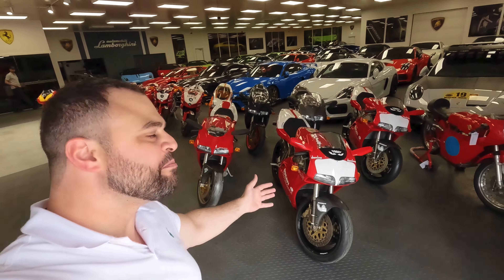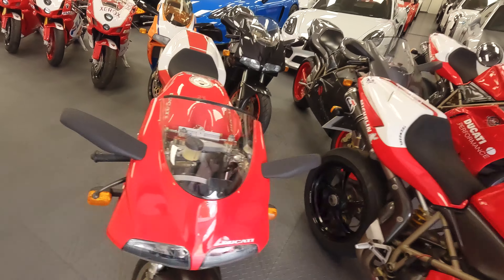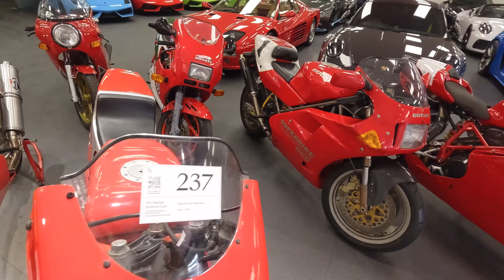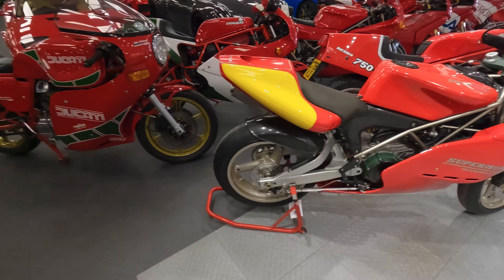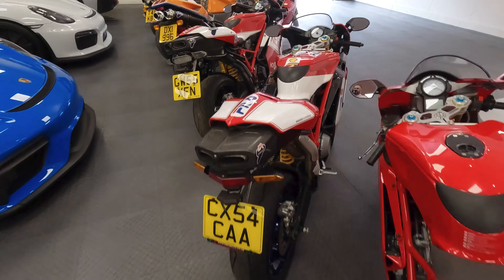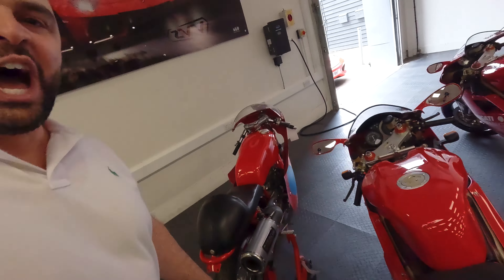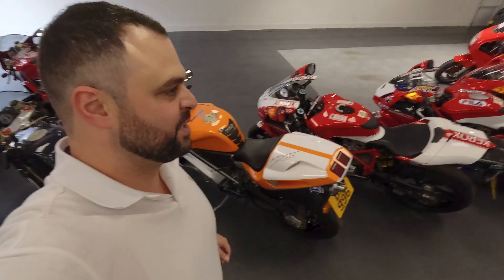Here are all the bikes — well, not quite all of them, but what an array. Two Caddies, two ultra collectibles, a Super Mono in brand-new condition, and a Mike Hailwood replica in immaculate condition. I am super excited with this array of bikes.